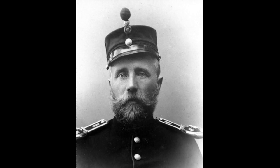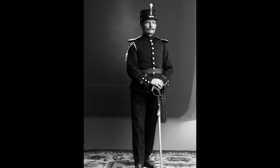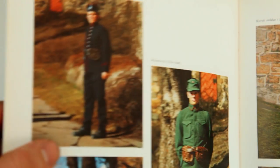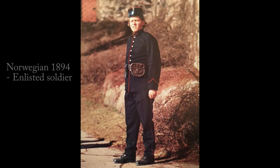In this photograph, he is wearing this very uniform, along with the non-commissioned officer shoulderboards and hat. The uniform is a Norwegian model 1894 and was used as both a field, service, and parade uniform. It's made from high quality dark blue, almost black wool, with red piping.